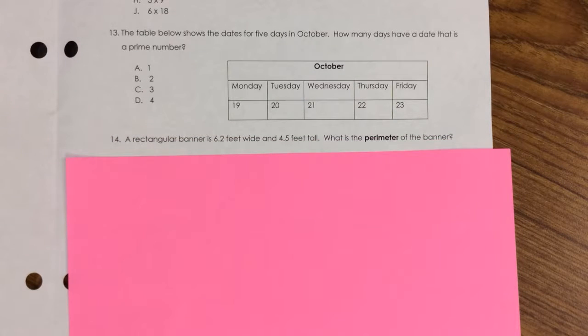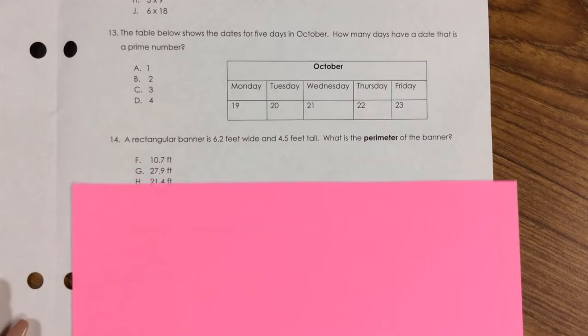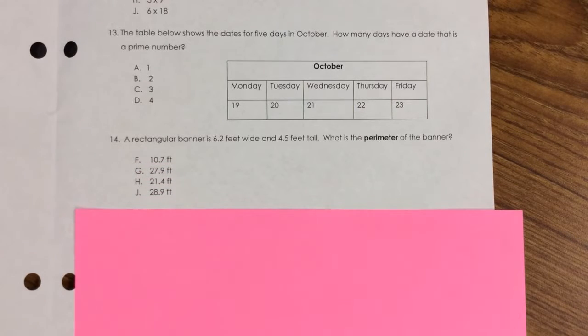Number 14. A rectangular banner is 6.2 feet wide and 4.5 feet tall. What is the perimeter of the banner? F. 10.7 feet, G. 27.9 feet, H. 21.4 feet, J. 28.9 feet.